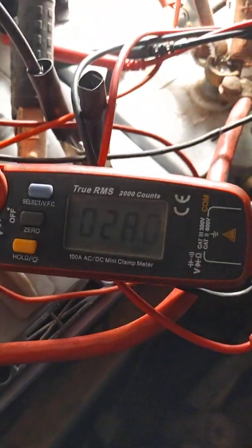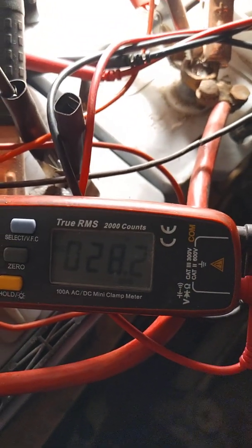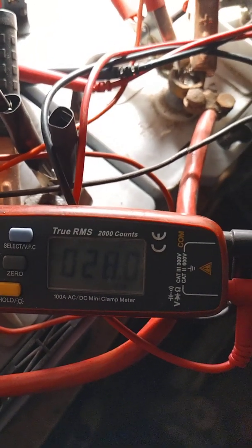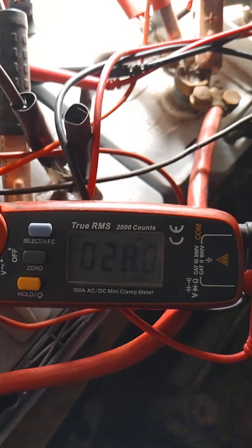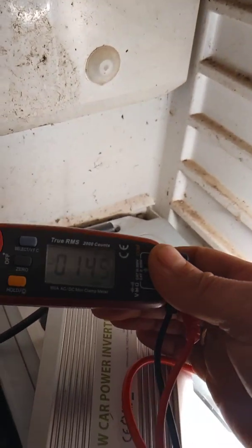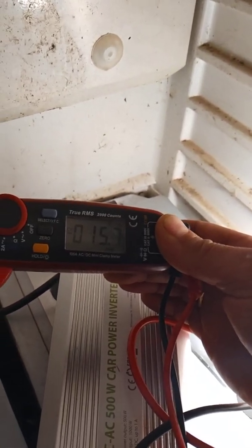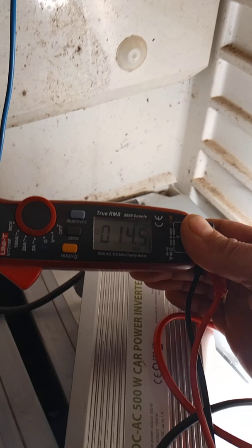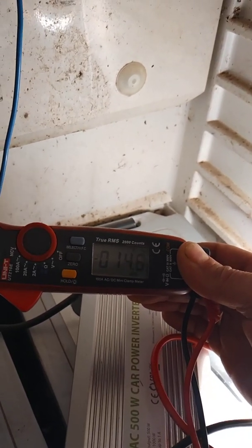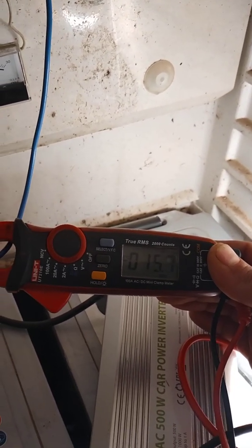20 amps, 27-28 amps of solar coming from the MPPT charge controller. And 15, 16 — so it's almost starting to look good. Almost 7-8 amps from the solar panels — so 8 amps from each solar panel.